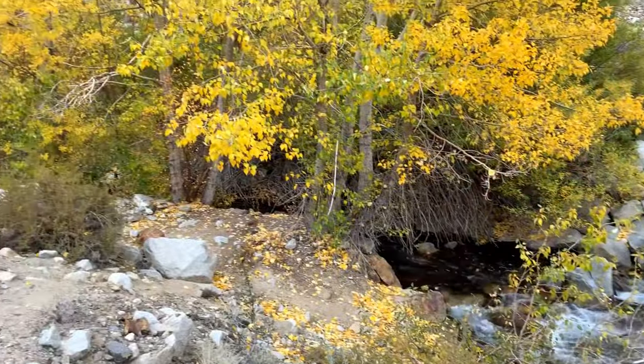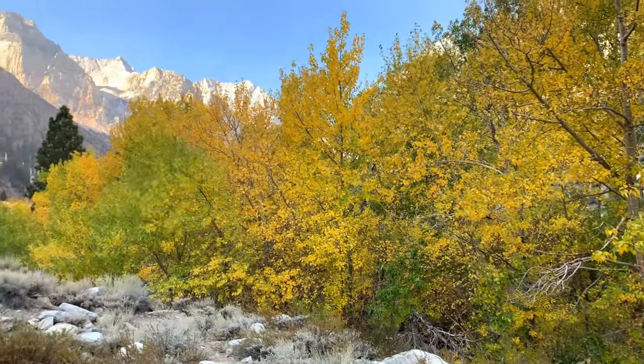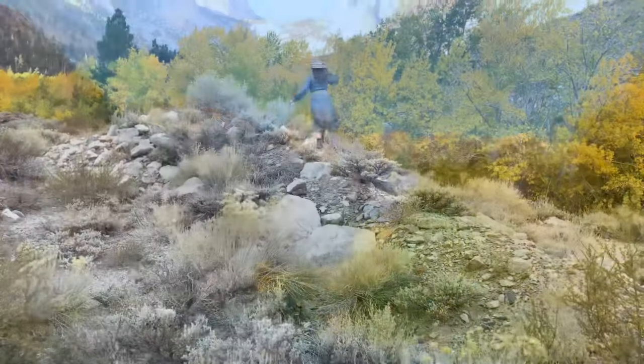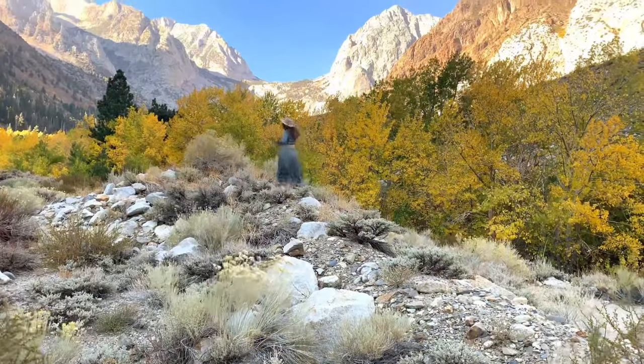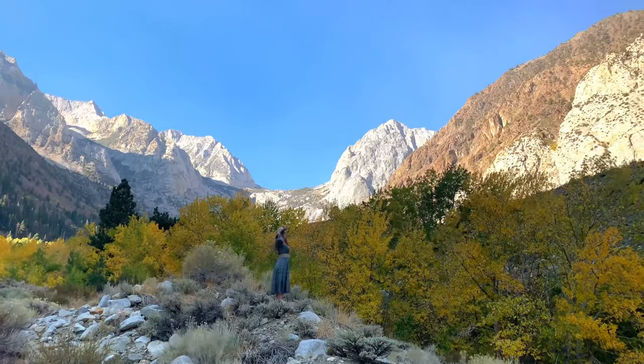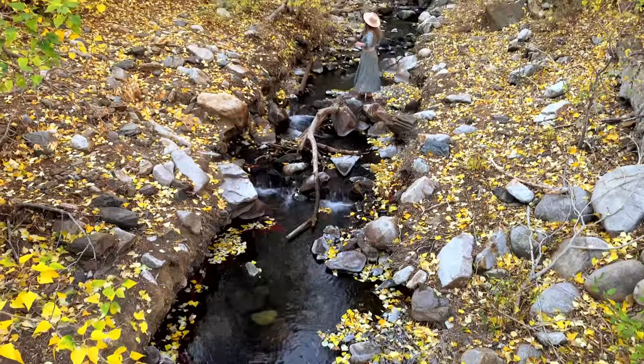Pine Creek Trail Pass has multiple trails, and there are plenty of opportunities to stop along the drive to the trailheads that offer incredible fall scenes framed by epic granite mountains. Make sure to venture down to Gable Creek near the end of Pine Creek Road to be transported into an autumn wonderland.